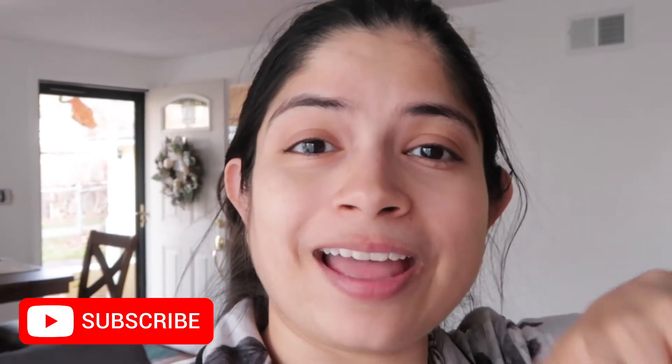Hey guys, welcome back to my channel. My name is Gargi and if you're new here, welcome. I do mother, beauty and lifestyle vlogs. Today I wanted to show you what we will be doing in our house to decorate. I will be posting videos of separate rooms like the living room, kitchen, bedroom, bathroom, maybe the dining room, the laundry room, or the mudroom.